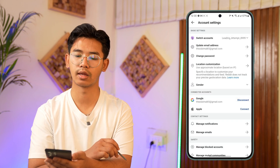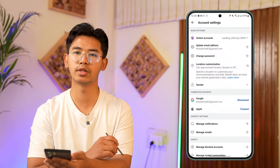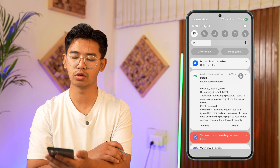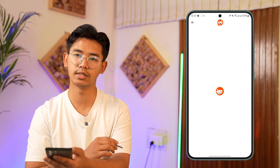Tap on the option that says Account Settings from the very top of the screen and look for the option Change Password. When you do that, Reddit will send you an email with a link to reset your password.